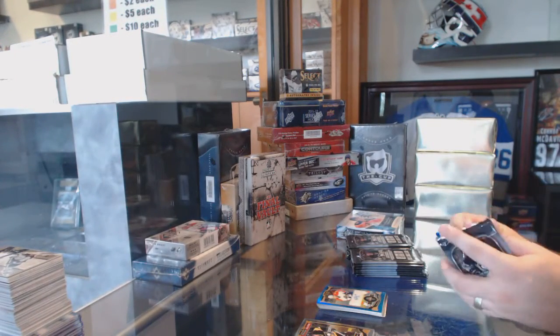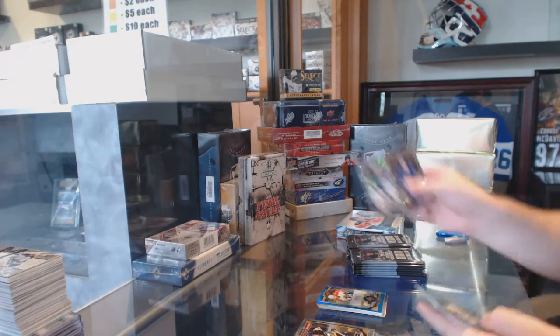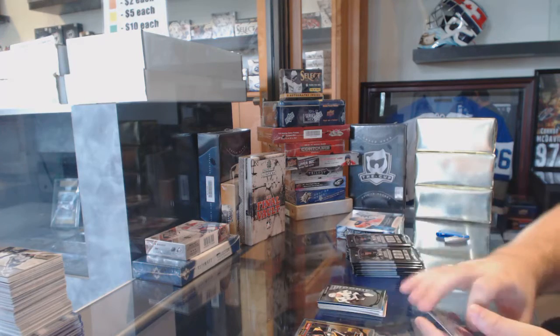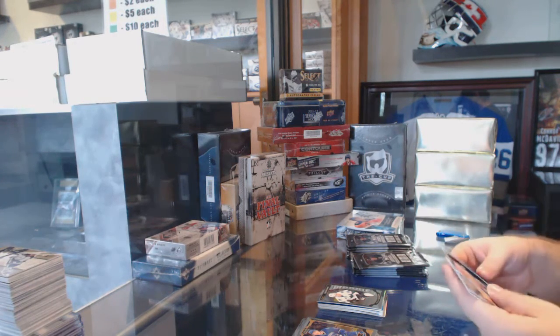Vinny Trocek, Blue Rainbow Autograph. A Tracks base of Ben Bishop, Marquee Rookie of Nikolai Goldobin for the San Jose Sharks. That was definitely a nice card to flow right up.